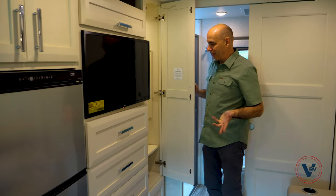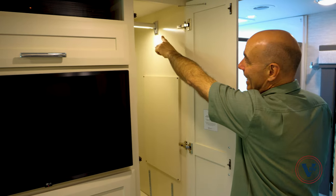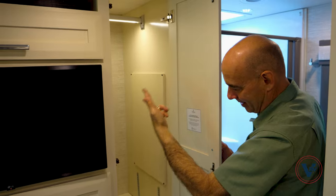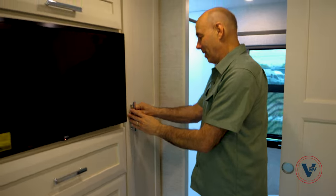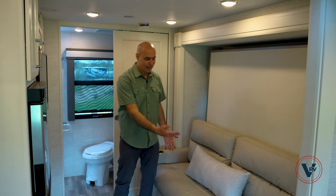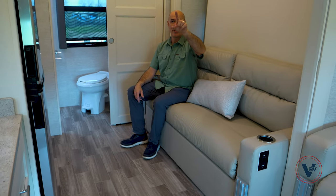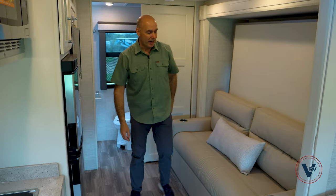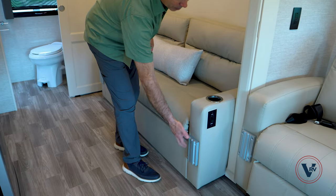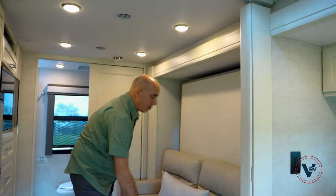Nice big closet here — in a 25-foot coach you don't always get a lot of storage, and sometimes you don't get a closet at all. We do have one with a closet rod that's lighted — the LED light is actually integrated in the closet rod itself. This shelf down here is adjustable up and down as well. Now we are in what I call the bedroom living room area — this is a Murphy bed floor plan, so we have a sofa by day and a bed by night. Perfect viewing angle to that TV from the sofa. These are the Lagoon table mounts here for optional Lagoon tables, and you can pop a table in for eating or just for sitting a drink on.